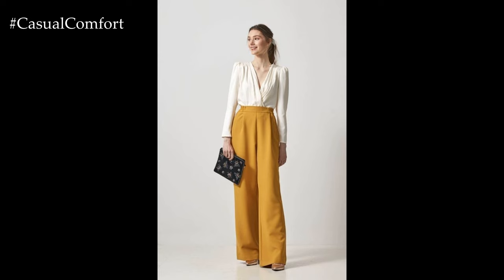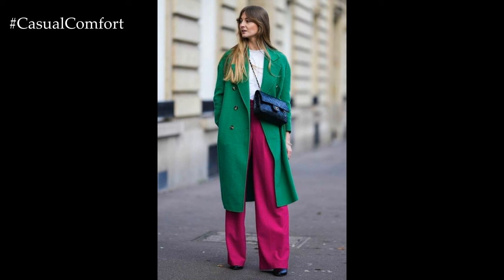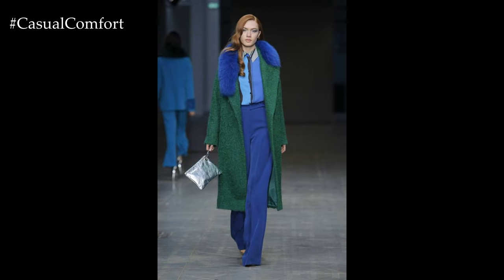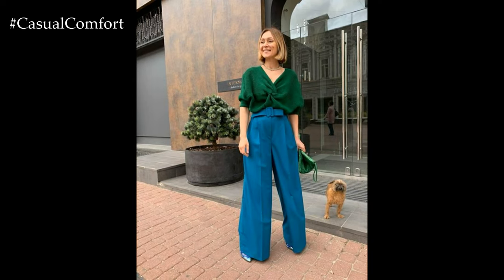In conclusion, Palazzo pants offer endless possibilities for creating stylish and versatile outfits suitable for any occasion. Whether dressed up or down, these wide-leg trousers provide comfort, elegance, and sophistication, making them a timeless wardrobe essential for fashion enthusiasts seeking both style and comfort in their everyday attire.